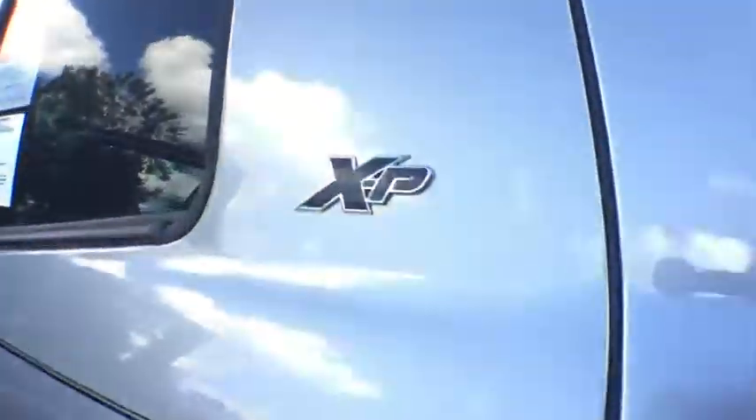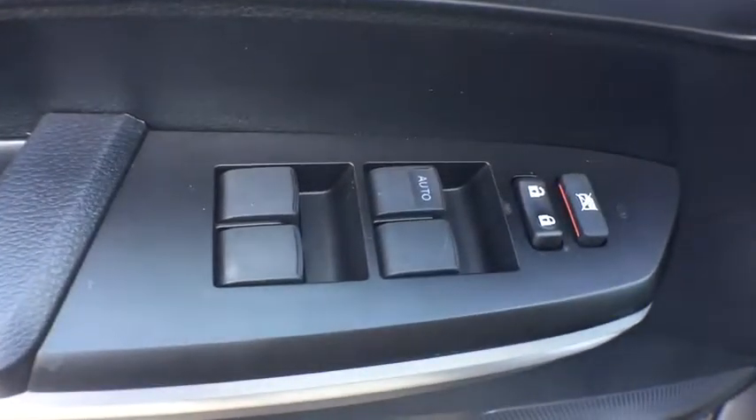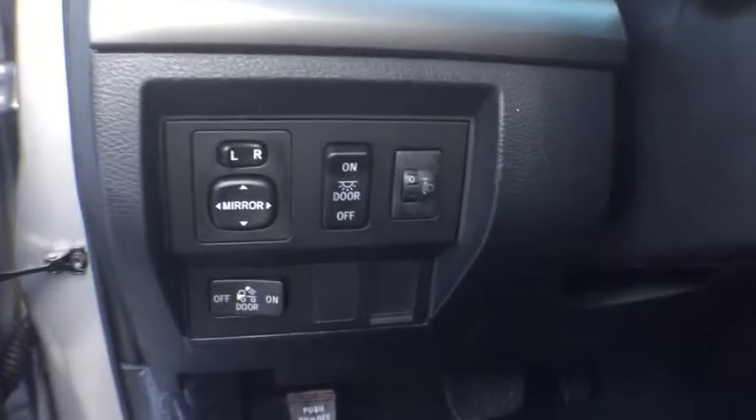AM-FM stereo radio, child safety locks, fog lamps, MP3 player, CD player, power door locks, passenger airbag, power windows. Come take a test drive today.